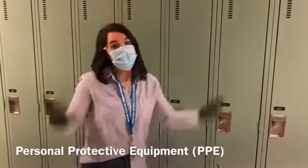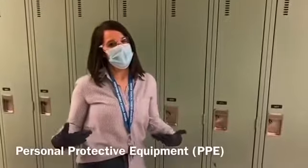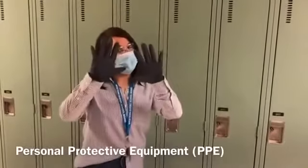Hi kids, don't be alarmed. This is what we're going to look like when you return back. We have goggles, masks, and gloves.